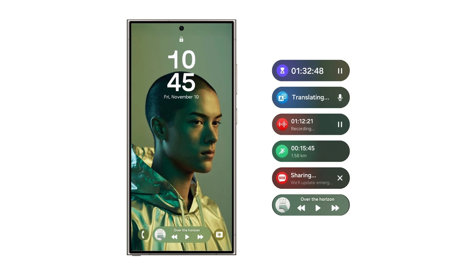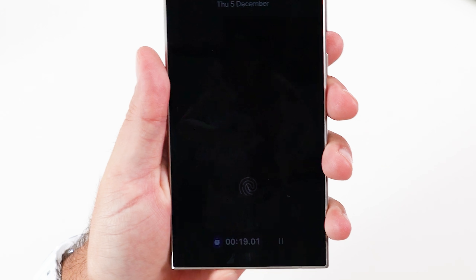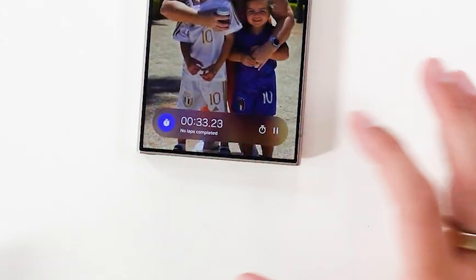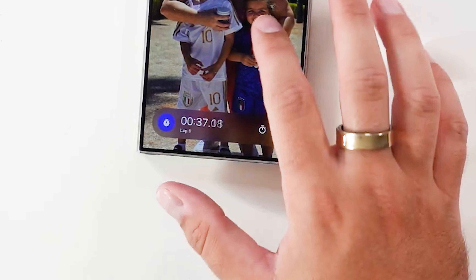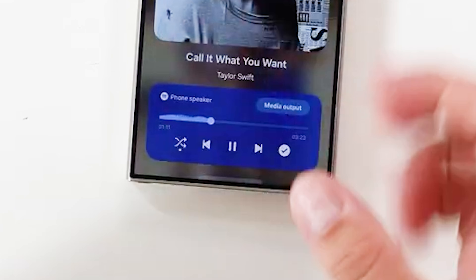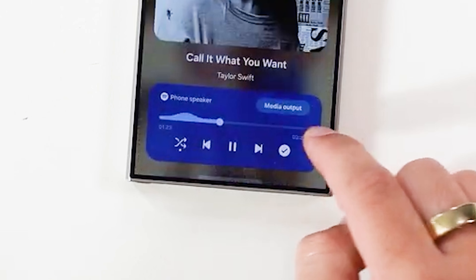Samsung has introduced a new UI element called NowBar. It shows ongoing activities like an active voice call, interpreter mode, music playback, Samsung Health workout tracking, SOS, and timer. Samsung says more apps and services will be supported in the future. NowBar appears as a pill-shaped element on the status bar — when you tap it, it expands and appears at the top of the screen. On the lock screen, it appears at the bottom. It looks great thanks to its translucent appearance.